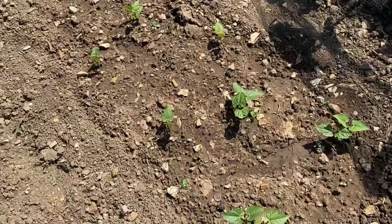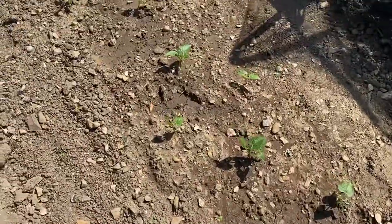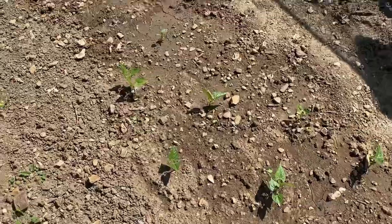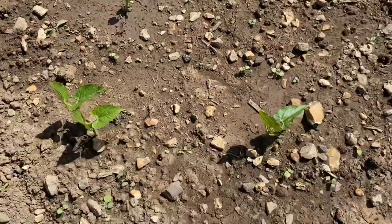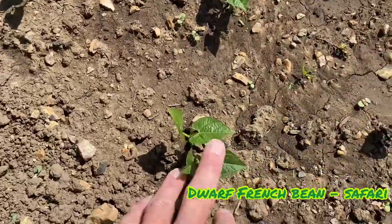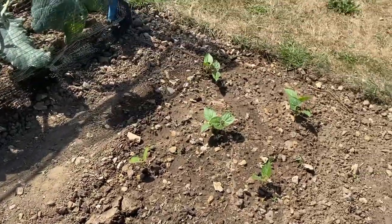It's a gorgeous day here — absolutely stunning! I wanted to show you the dwarf green beans that I planted out in a spare patch of ground. I don't like to waste any bit of ground. They've all come up — didn't take them long. I had a bit of a weed here yesterday and they've all come up nicely, so I'm very happy with this.